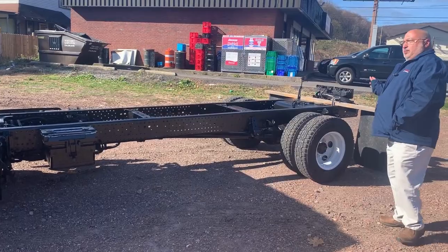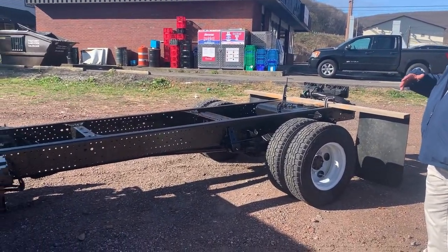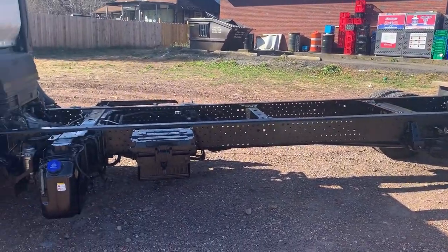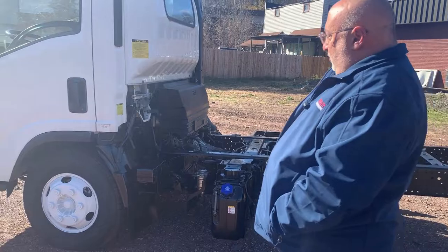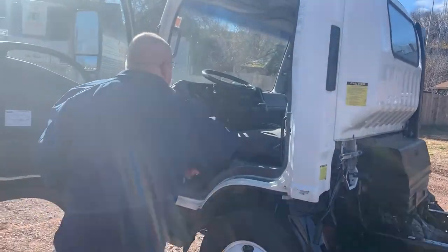The truck has been through our shop. We've changed all the fluids and gone through it soup to nuts, put new tires in all positions. It's got two new batteries — 750 cold cranking amp batteries, two of them. We did the inside and put seat covers on.